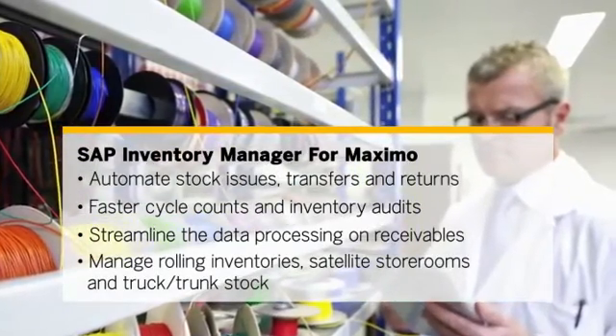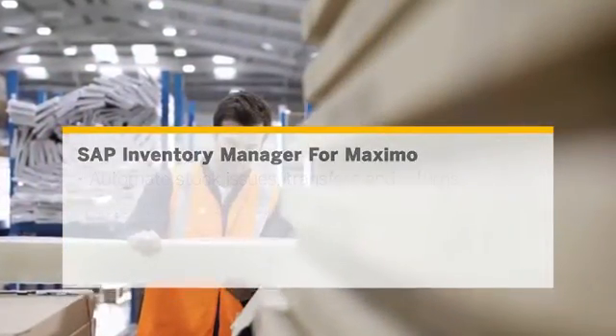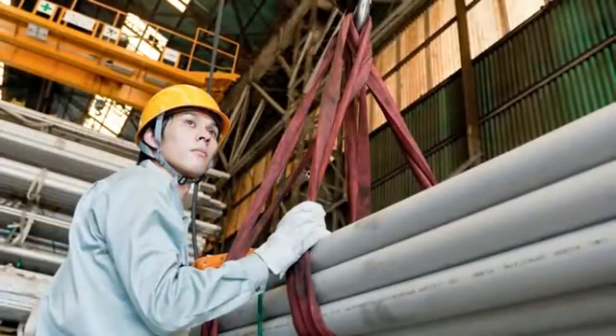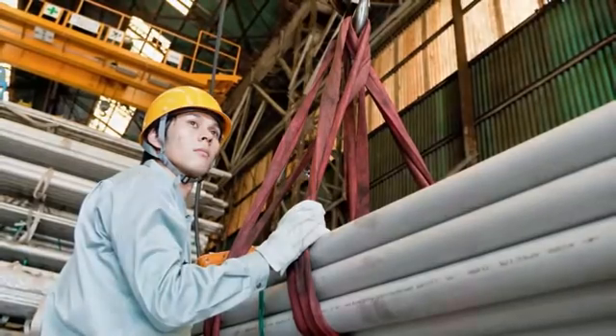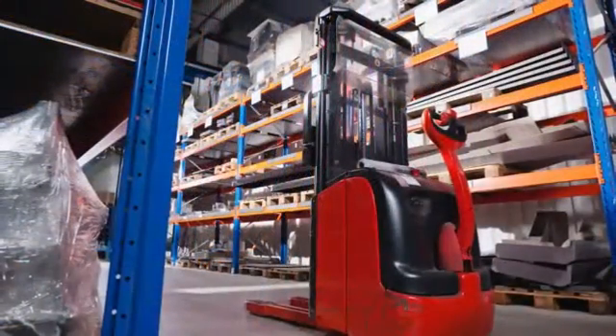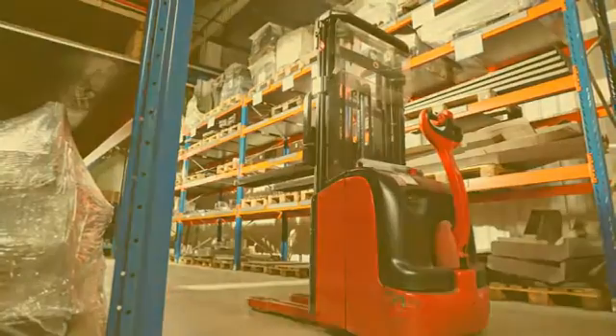Manage rolling inventories, satellite storerooms, and truck trunk stock. Today, companies across multiple industries are using SAP Inventory Manager for Maximo to control inventory costs by supporting just-in-time asset ordering. They are efficiently picking and issuing parts to technicians in the field and tracking costly inventories from dock to stock to production.